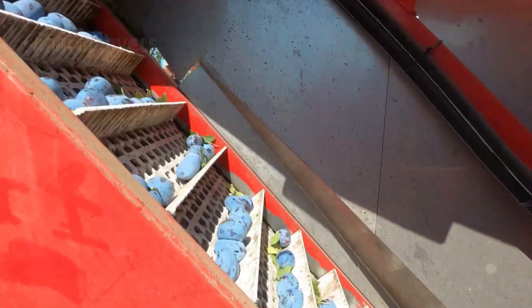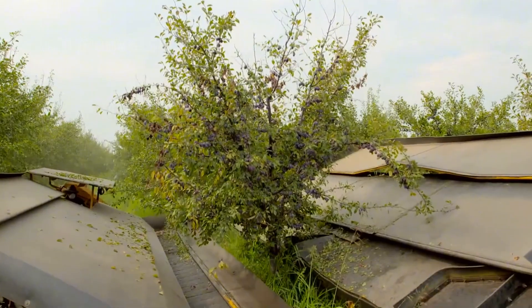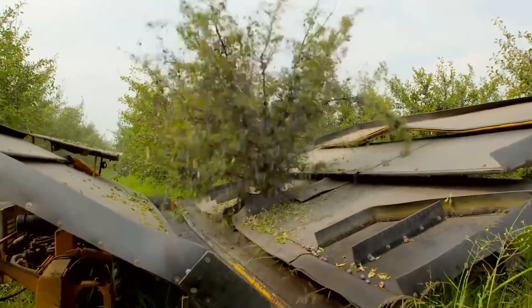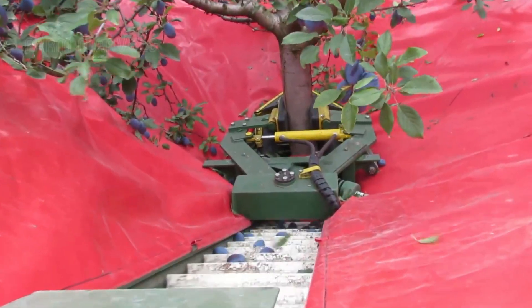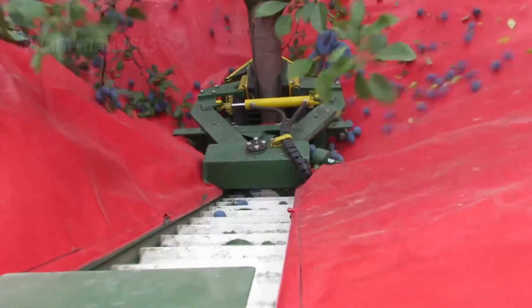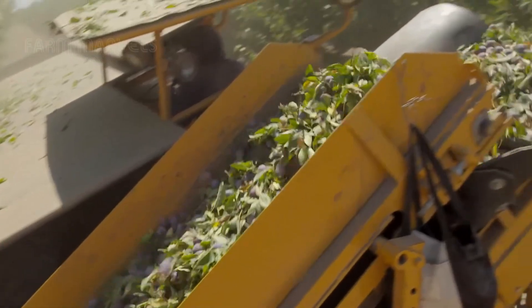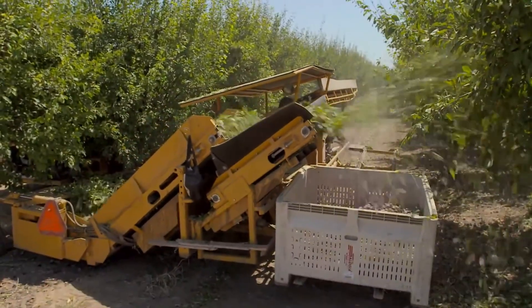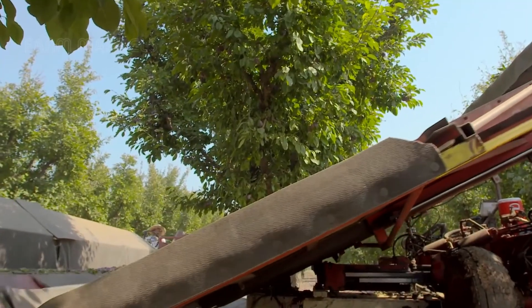In contrast, large-scale farms have embraced cutting-edge harvesting machines, dramatically increasing efficiency. One of the most revolutionary tools is the tree shaker — a powerful machine that grips the trunk and vibrates it with precise intensity, causing only the ripest plums to fall. Below, a large cushioned catching system unfolds, ensuring the fruit never touches the ground. The entire process takes mere seconds. What once took hours can now be accomplished in moments.